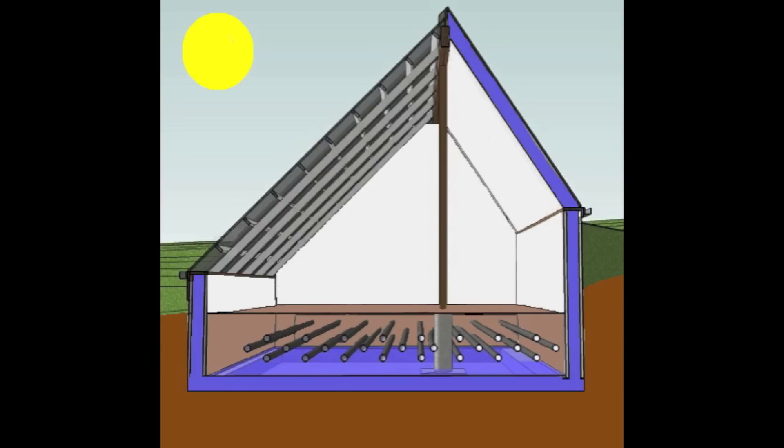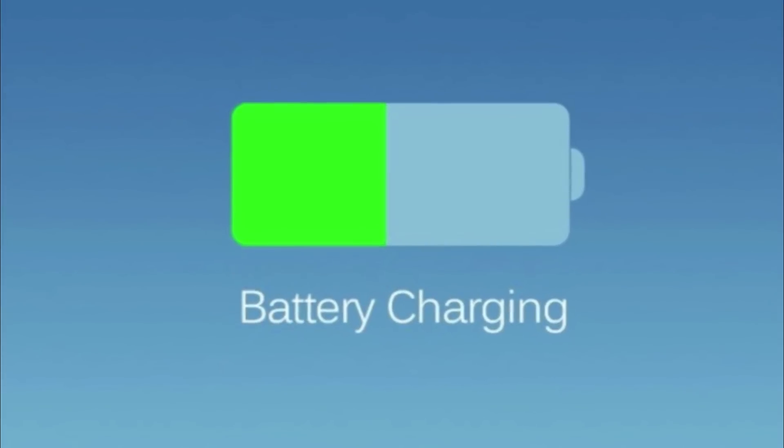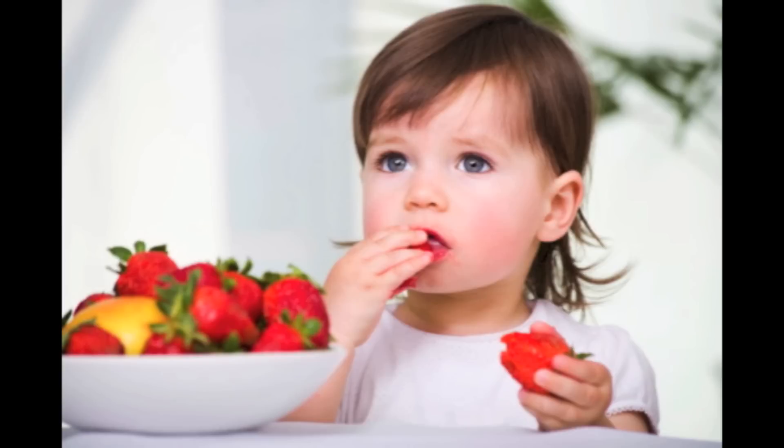Using technologies like a solar greenhouse and a thermal battery, we can design a four-season greenhouse that can grow fresh fruits and vegetables in northern climates for you and your family.